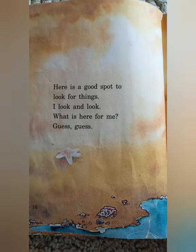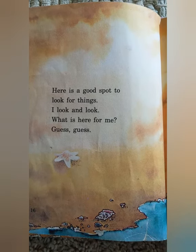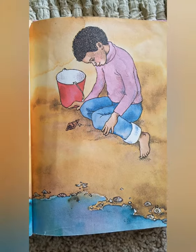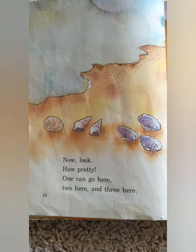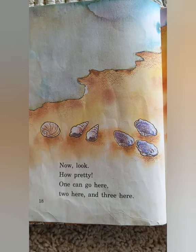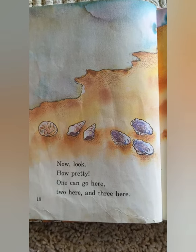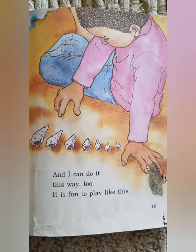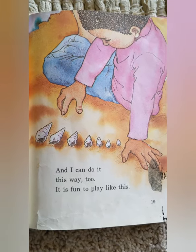Here is a good spot to look for things. I look and look. Now, look — what is here for me? Guess. Now, look. How pretty. One can go here. Two here. And three here. And I can do it this way, too. It is fun to play like this.